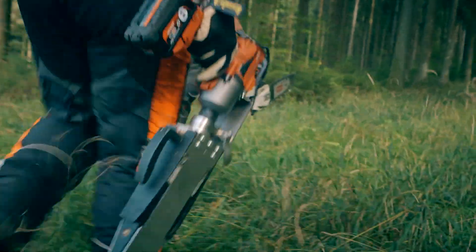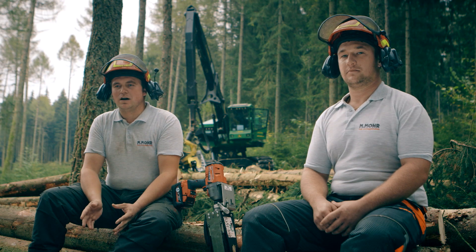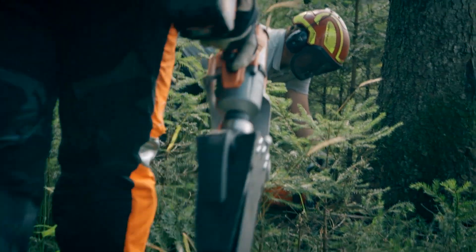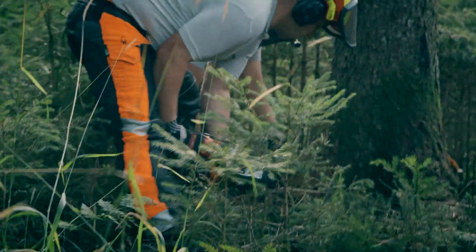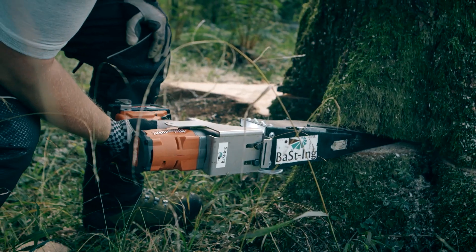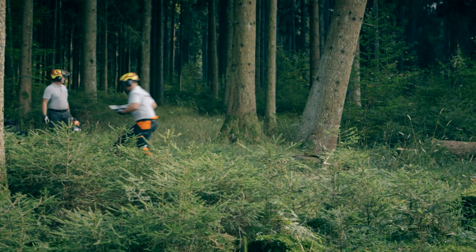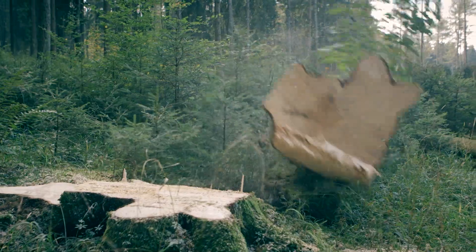We've used the wedge for around 18 months now. We use it to fell an average of 15,000 to 18,000 cubic meters each year. Before that, we used to fell them with a hydraulic wedge. The impact wrench is really cool — it lightens the workload amazingly. The person doing the wedging doesn't need a lot of strength, and the performance has increased enormously.